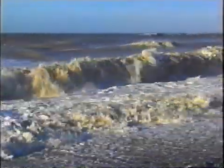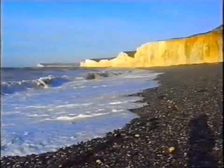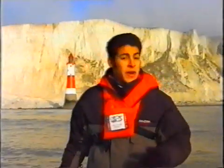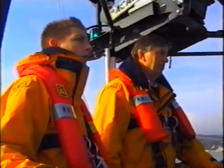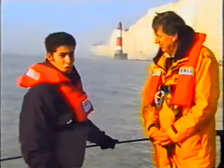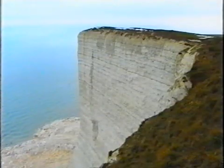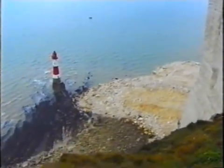Much of the time, changes to the coastline happen so gradually that the process is hardly noticeable. You could sit around for months without spotting a single change. But it can be extremely quick. The crew of the Eastbourne lifeboat saw something huge happen with their own eyes on this stretch of coast at Beachy Head. The coxswain of the lifeboat is David Cork. Could you tell us what happened here, David? Well, we were on our Sunday morning exercise coming round Beachy Head, and we saw that the contour of the shoreline had changed considerably by this massive rockfall. One hundred thousand tons of white chalk had fallen from the cliff into the sea, joining the lighthouse to the mainland.